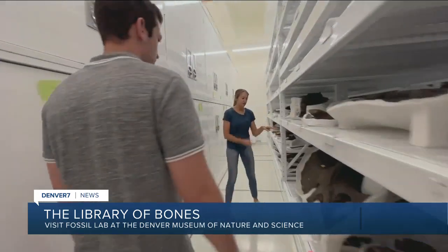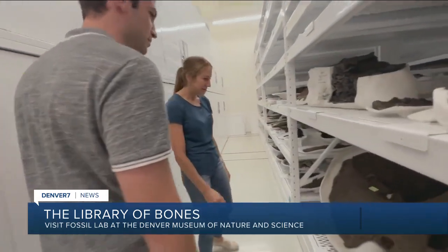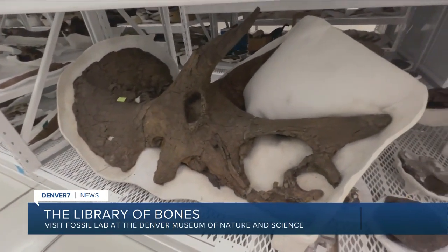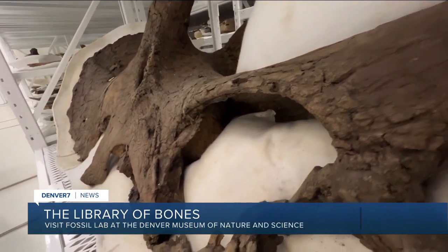This is a skull from Triceratops. Oh my God, isn't it pretty? We worked on this during the pandemic — like, peak pandemic. A lot of our interns helped us work on this too.